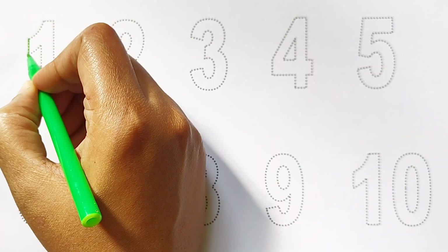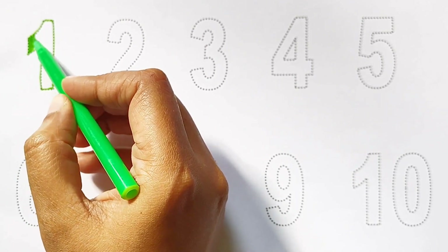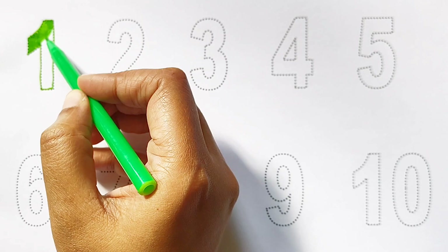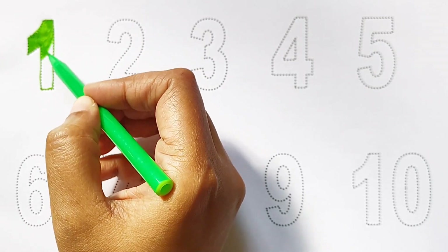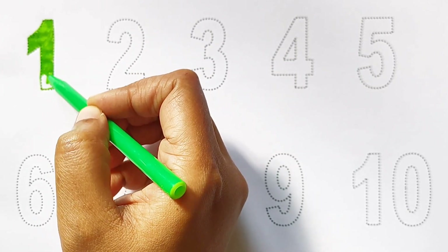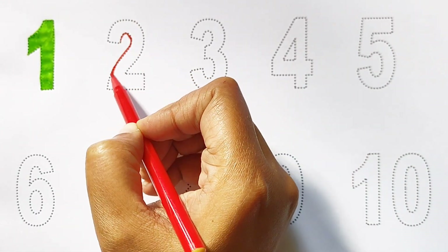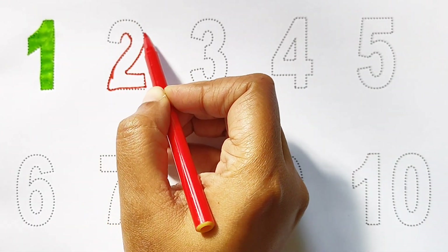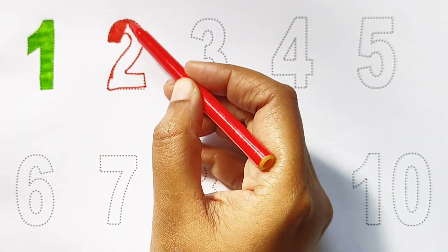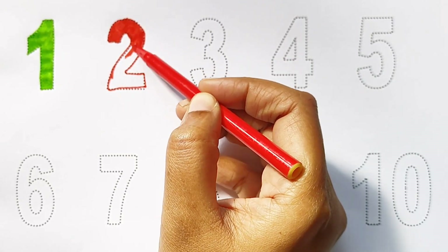Kids, today we can learn the numbers from 1 to 10. 1 — light green color. 2 — red color.